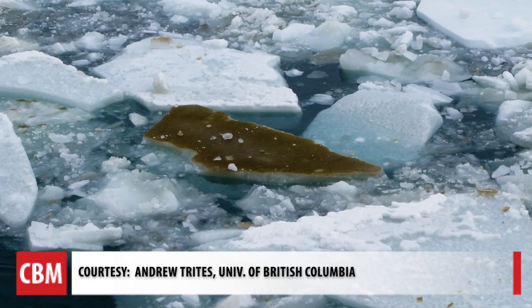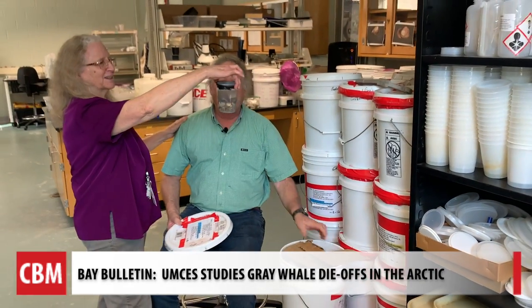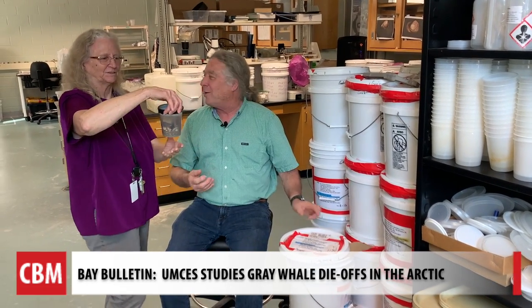On the surface, you can see the ice that is broken up. Dr. Grebmeyer's husband, Dr. Lee Cooper, is also traveling and working on the research.